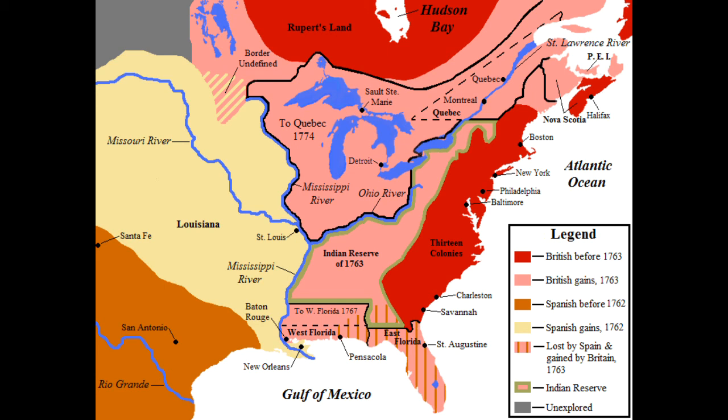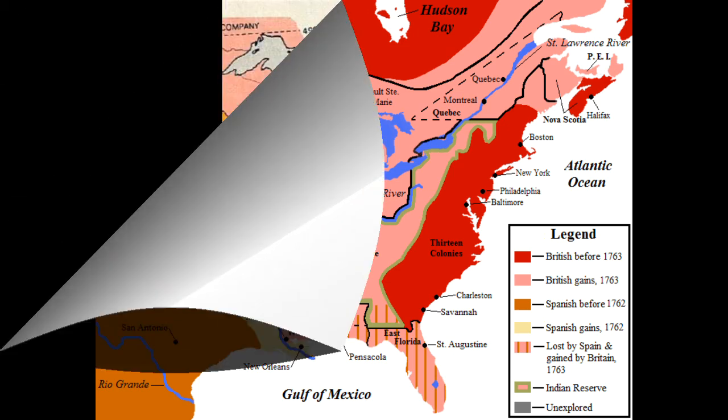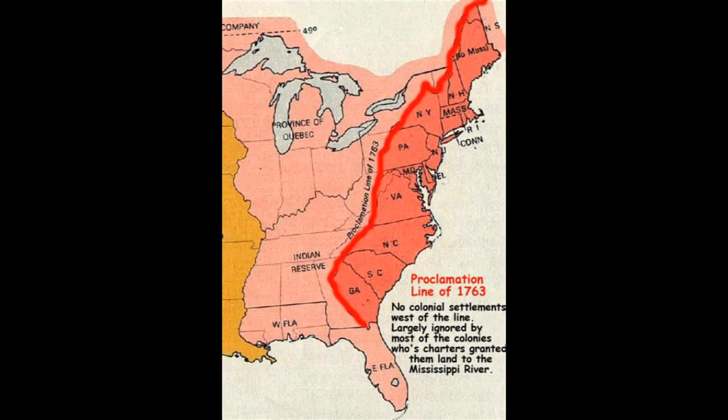Britain got all this new land, including Canada and all of New France east of the Mississippi. As this map shows, the British thought it would be good to create an Indian reserve in the middle of the continent. But the American colonists were not going to have any of that — they started flooding west pretty quickly. In fact, so quickly that in 1763, the British created a proclamation saying no settlement west of this line. But that didn't stop the American colonists; they just kept flooding westward.